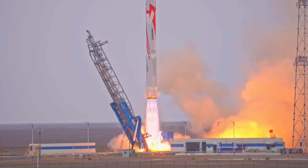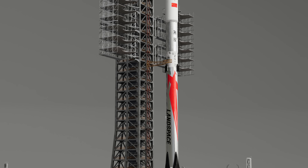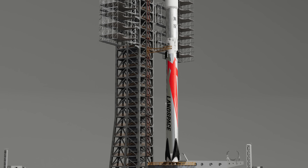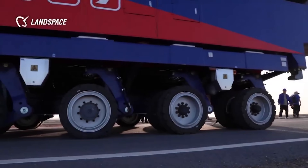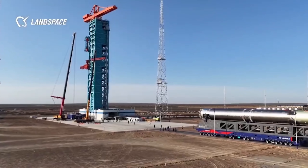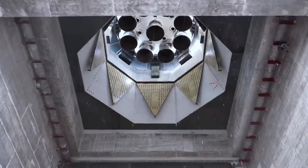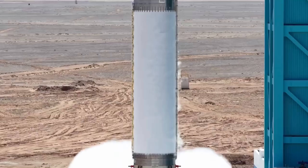Landspace also highlighted a new avionics design — basically the rocket's nervous system. Instead of the older, slower communication systems rockets normally use, Zhukui-3 has a high-speed, redundant, distributed setup built around fast, real-time Ethernet. Data can move at over 100 megabits per second, which is about 100 times faster than the old 1553B standard. They also borrowed concepts from the automotive world to build a much more powerful onboard computer for the return and landing phase. Altogether, it's a big step forward in blending modern electronics and advanced manufacturing with rocket design.